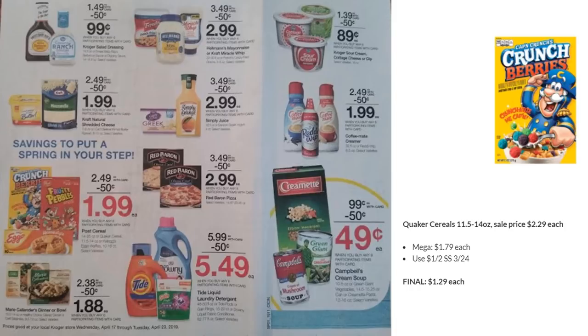The Quaker cereals — including Cap'n Crunch — are on mega sale for $1.79. There's a $1 off two in SmartSource 3/24, making them $1.29 each. We've been getting cereals for under a dollar the last couple weeks, so I may not grab these.